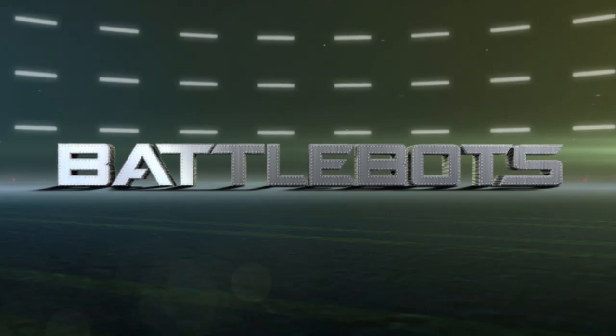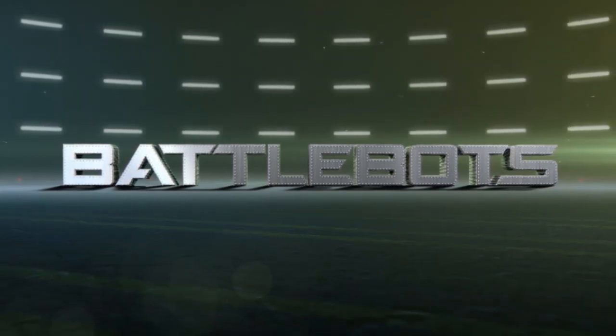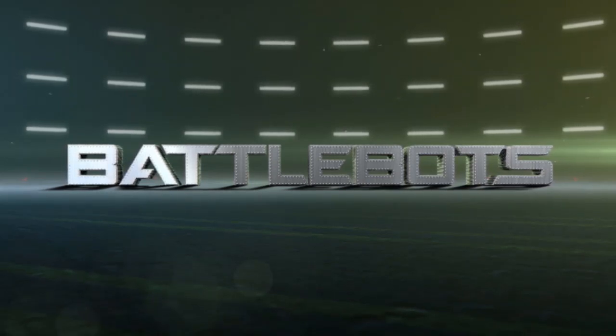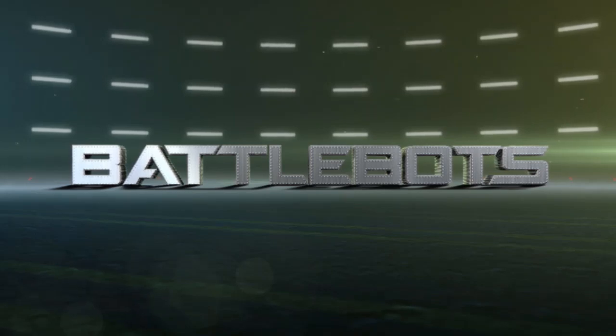Hello everyone, and welcome to BattleBots Explained, the series where I go over the history of some of the best and worst combat robots from BattleBots. If you enjoy this video, please give it a like and subscribe to BattleBots Explained. But without further ado, let's jump right in.